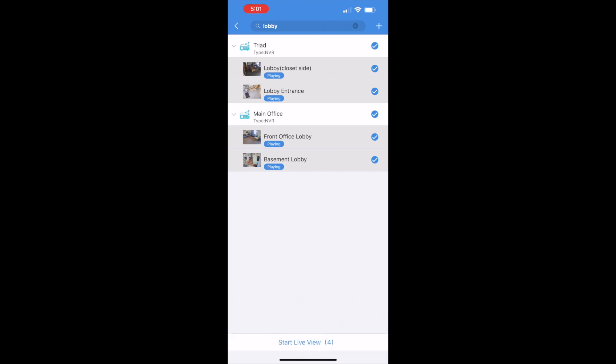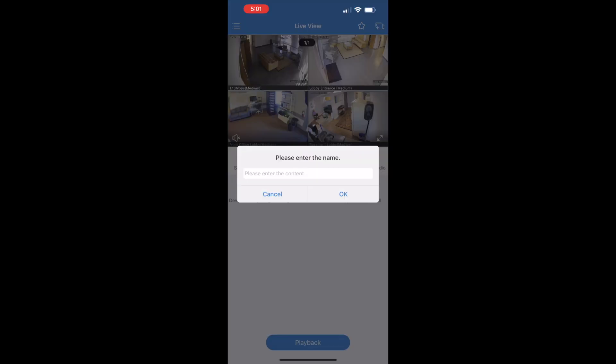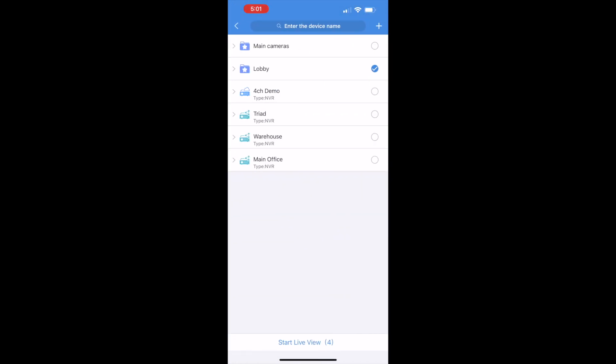Notice how I can bring in multiple locations for a saved view. Once I've got the grid and order of cameras I want, I can hit the star button on the top to save and name the view. Let's name this lobby. Now that it's saved, I can easily bring up this lobby view again by tapping the camera icon on the top right.